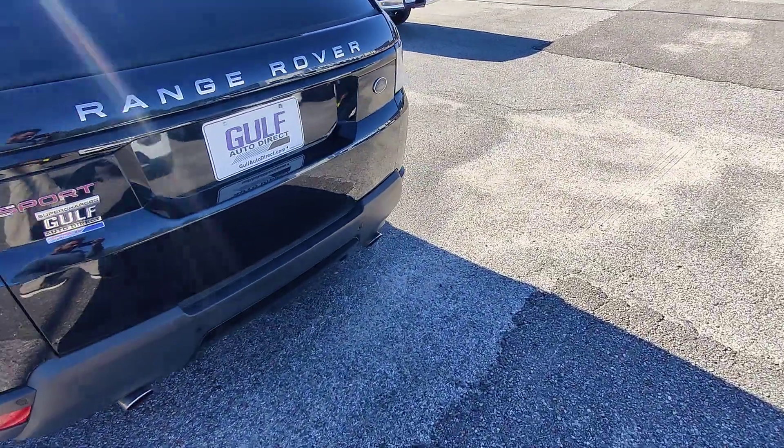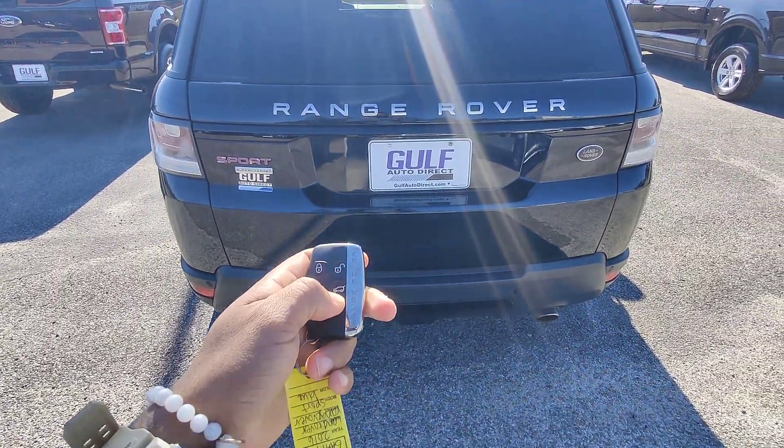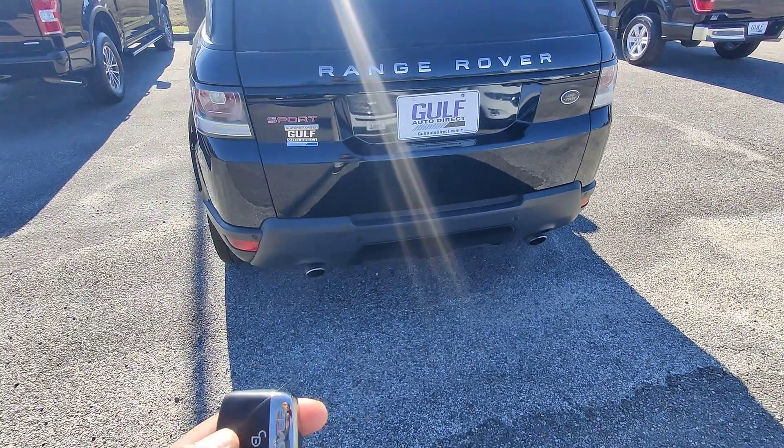Move around the back, which we do have access to via the key fob — open that right up. Looks like we've got a locked car, because I'm standing behind it.